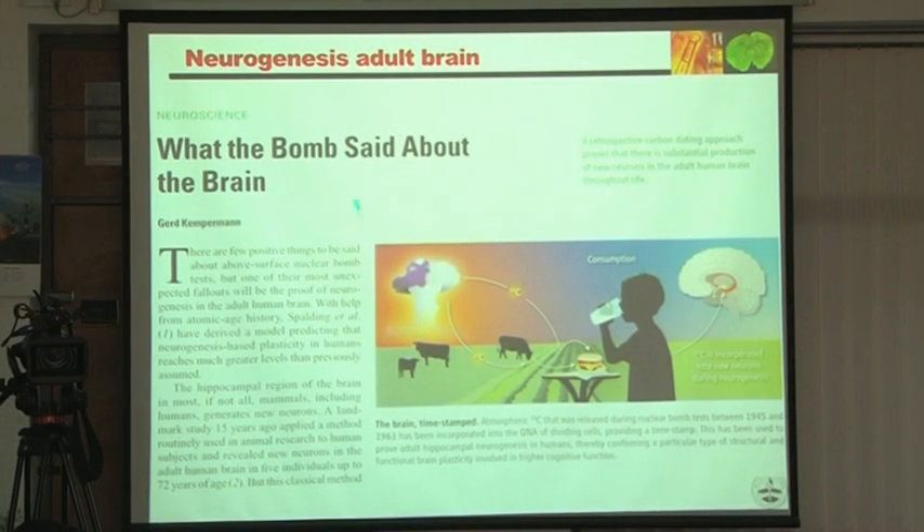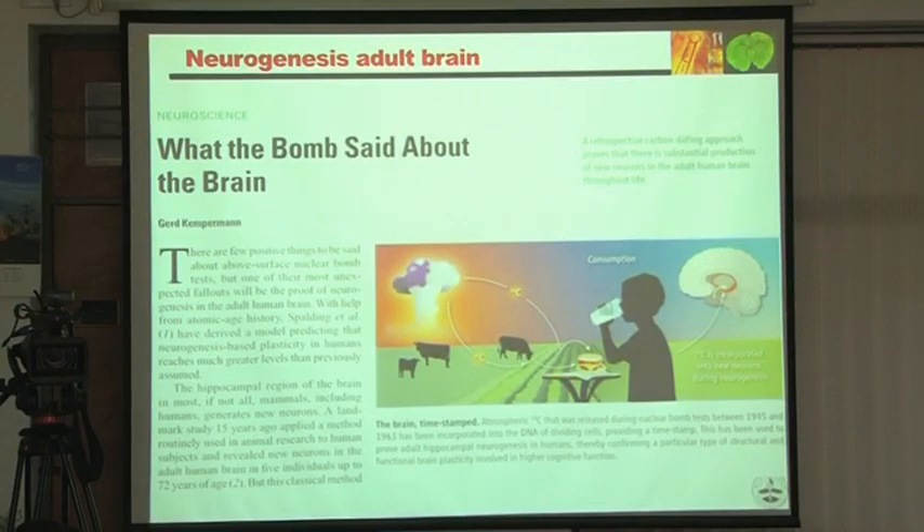A paper prompted us to get into neurogenesis — we were not originally in this area. In animals, neurogenesis had been shown, but one paper published in humans gave BRDU to cancer patients, and when post-mortem was done, neurogenesis was confirmed. The study showed for the first time very convincingly in humans that neurons were multiplying. However, giving BRDU to humans is not ethically permissible, so that study could never be replicated.